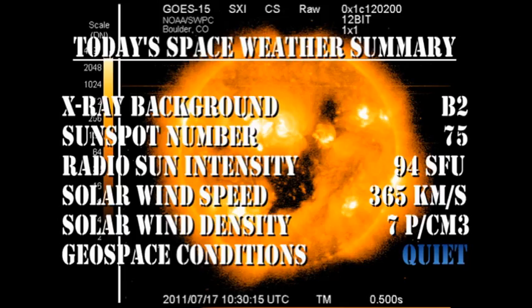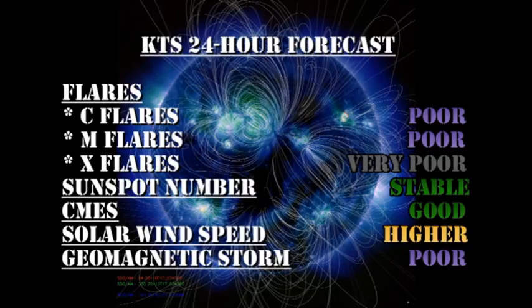In summary: the X-ray background is at the B2 level. The sunspot number has fallen to 75. The radio sun intensity is at 94 solar flux units. The solar wind speed has dropped to 365 kilometers per second, with a density of about 7 protons per cubic centimeter. Geospace conditions are considered quiet. My forecast for the next 24 hours is there is a poor chance of getting C flares, and an even more remote chance of getting M or X flares. The sunspot number should remain about what it is currently. We have a good chance of getting coronal mass ejections. The solar wind speed will ease higher as we move into the high speed solar wind stream from the coronal hole, and the chances of getting a major geomagnetic storm in the next 24 hours is remote.